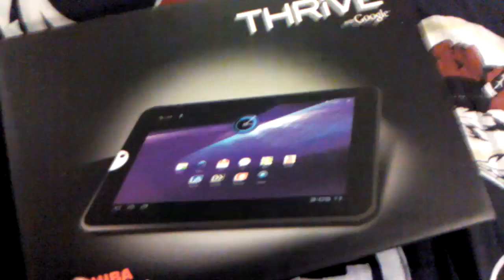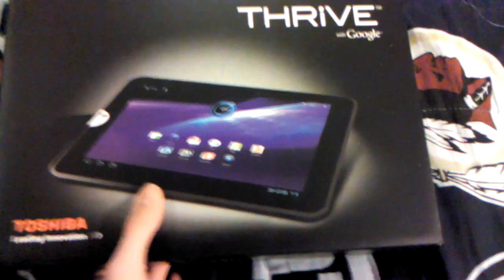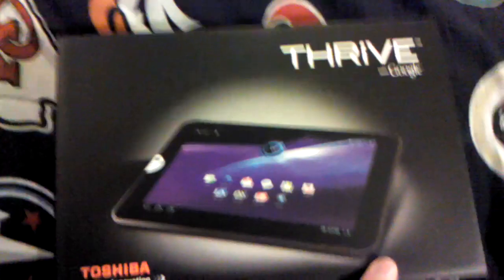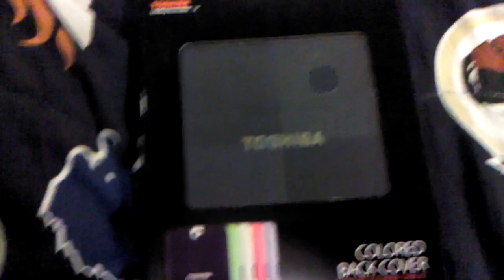Next we have this tablet, it's called the Toshiba Thrive and it has Android technology, and that's what I'm using to record this video right now. And next I have this case for it — it's navy blue and it's called colored back cover.